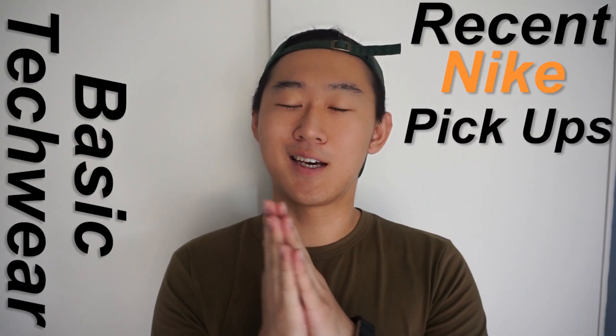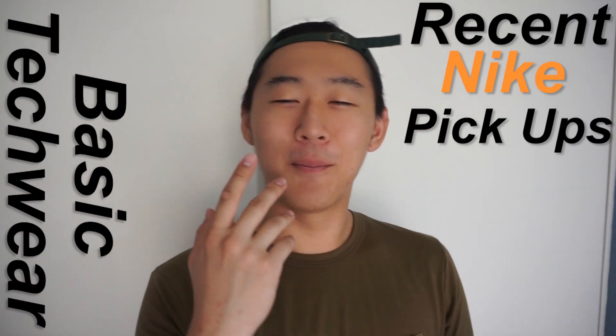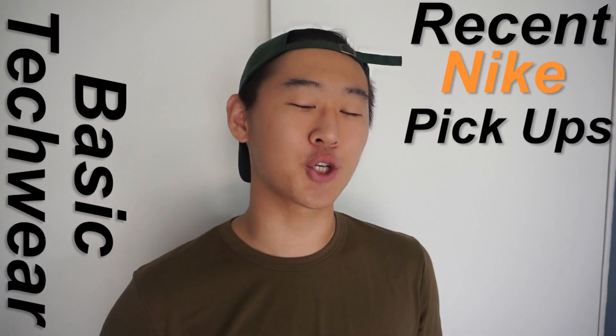What is up guys, this is Kevin here from Fashion For What. I'm here with a new video — today it's just gonna be a relatively short video, just my recent Nike clearance pickups. I did find some cool things that I wanted to share with you guys.